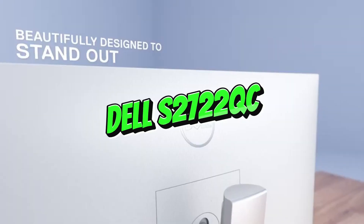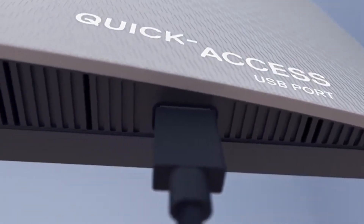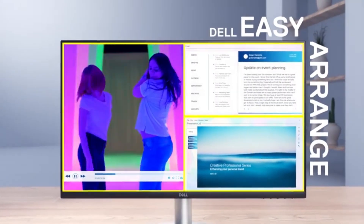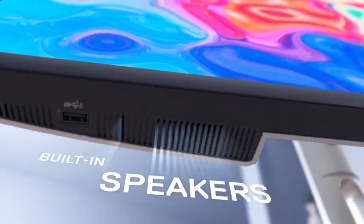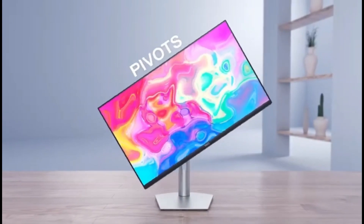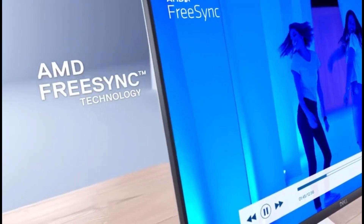Number four: Dell's U2722QC. If you're looking for a programming monitor in 2024 and prefer a conventional aspect ratio over an ultrawide monitor like the LG 40WP95C-LU, or a more affordable alternative to the Dell U3223QE, the Dell U2722QC is a great mid-range option that often goes on sale. While it lacks the full feature set of the U3223QE, it strikes an excellent price-to-function ratio.